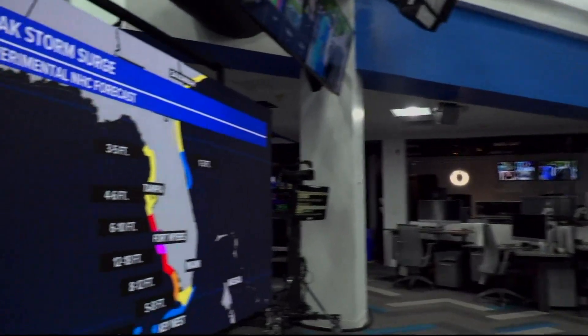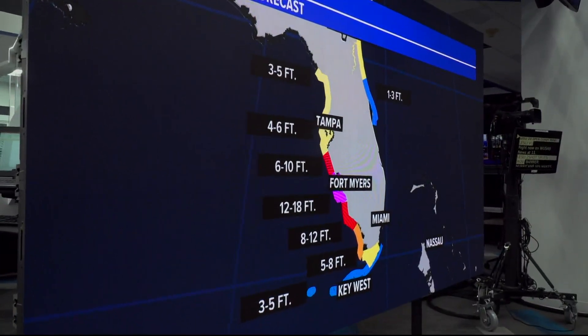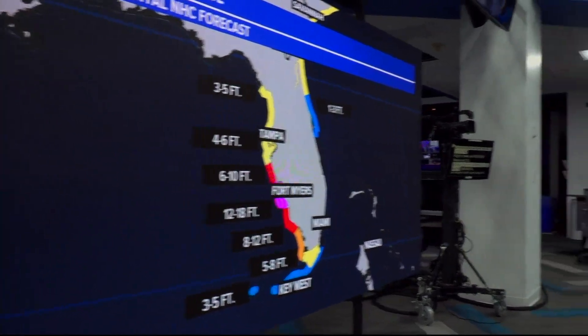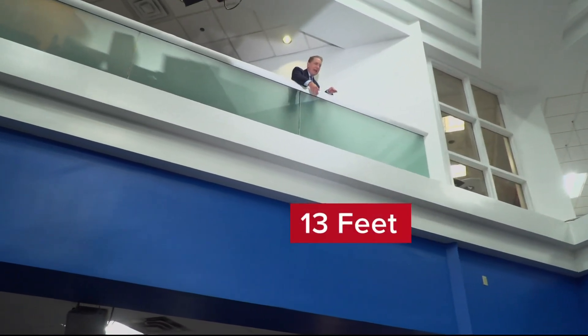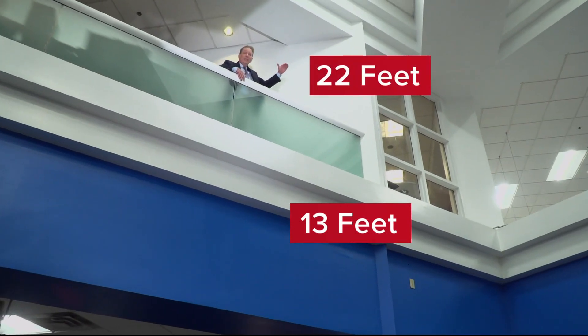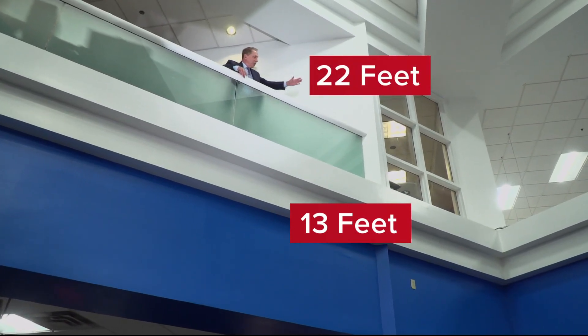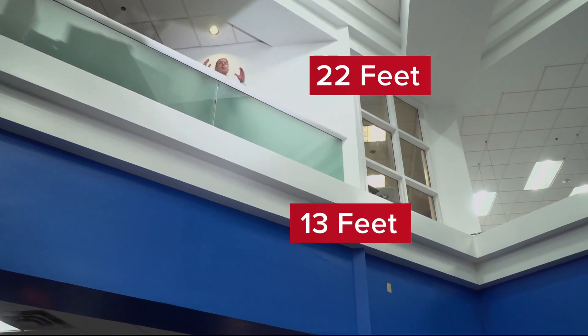So look at that graph again — the magenta color, a 12 to 18 foot storm surge. That's crazy. Let's put that in perspective. I'm on the second floor above the first floor of the newsroom. The blue bulkhead here — the top of that is about 13 feet. Up to my hand is about 22 feet. You can imagine a storm surge up to about here, the railing. The waves would be lapping into the second story. That is crazy.